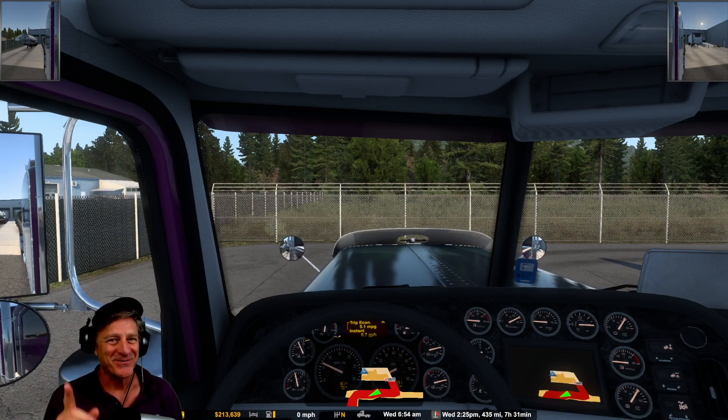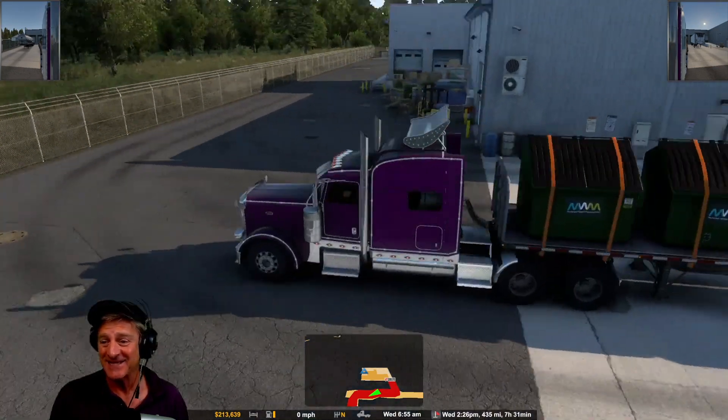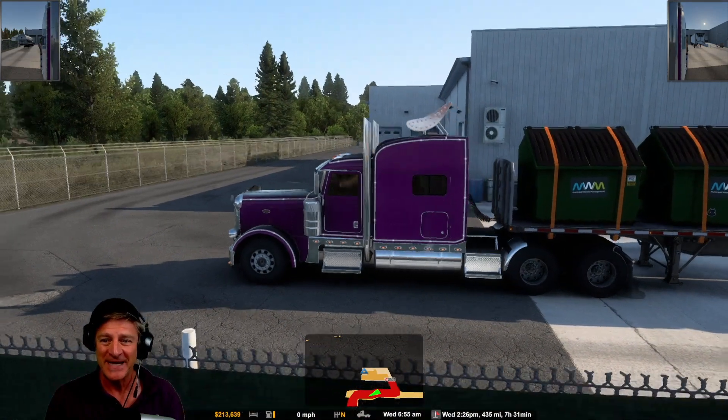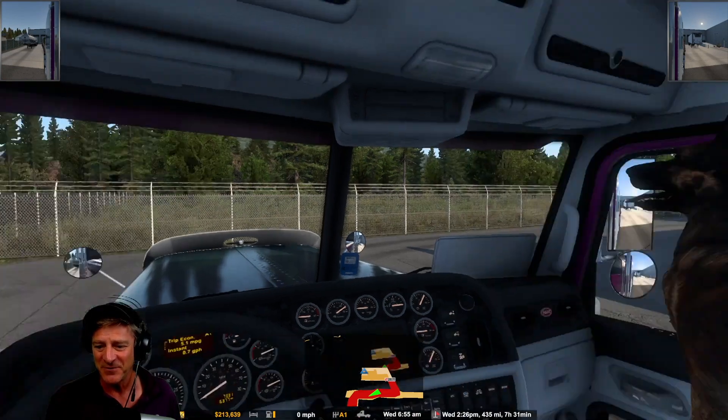Hey everybody, I'm Zill of Litz and welcome to Montana — actually, not quite yet. We're in Sandpoint, Idaho, but we're taking these dumpster bins, which I think is a new delivery for Montana as well, to Bozeman, Montana. We're going to go down through Coeur d'Alene, then cut into Montana, and it's time to get started. We have a beautiful day here.